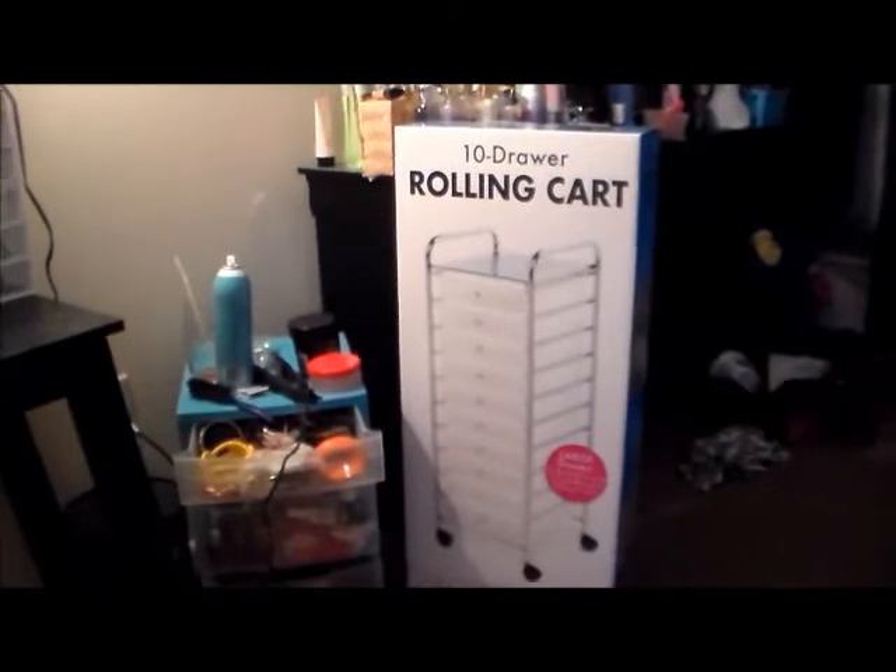Hi guys, today I'm coming to you with an exciting video — it's going to be my first haul and I have so much to show you, so stay tuned. It's coming right now.